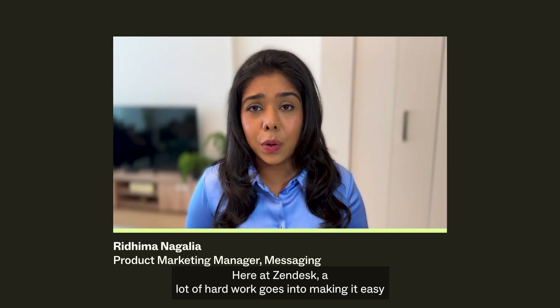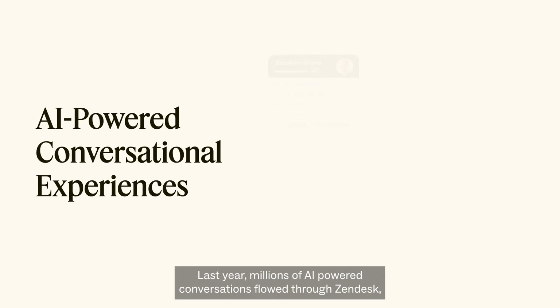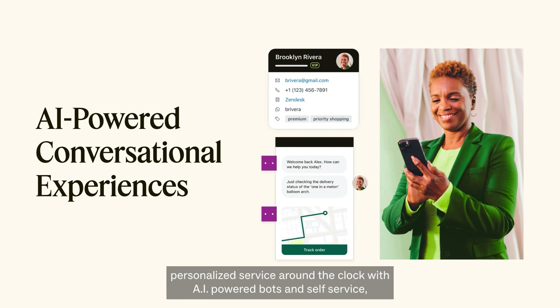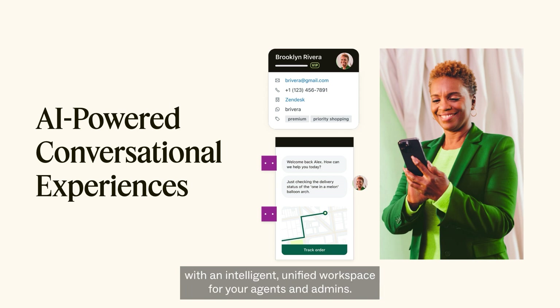Here at Zendesk, a lot of hard work goes into making it easy for you to build meaningful connections with your customers. Last year, millions of AI-powered conversations flowed through Zendesk, helping businesses just like yours foster lifelong relationships that drive revenue while keeping spending in check. Whether you're just getting started or scaling fast, our solutions help you provide speedy, personalized service around the clock with AI-powered bots and self-service, create rich and immersive natural-feeling conversations on any channel, and gather context with an intelligent, unified workspace for your agents and admins.